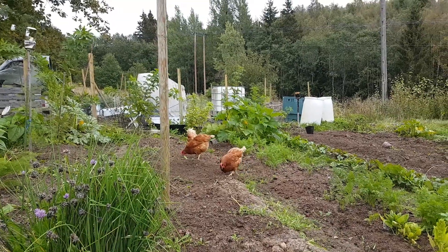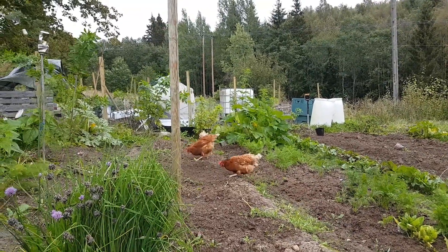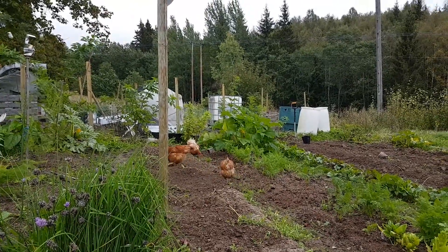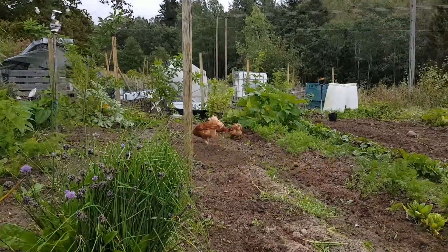The girls are working, clearing. I think I had onions, red and yellow onions, in this bed.